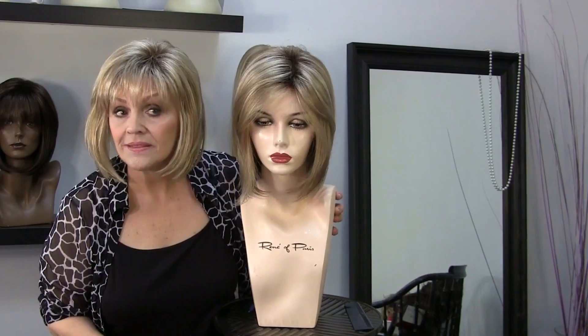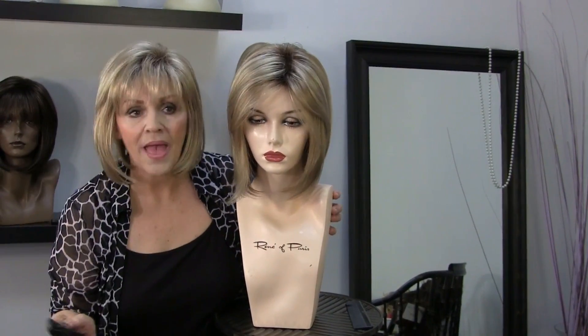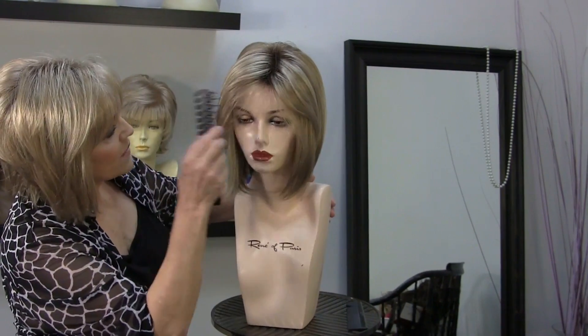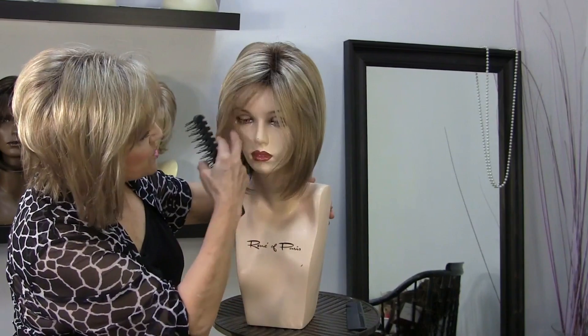I'm sitting here like this so you can kind of see them the same. The Cameron has the fuller bang. The May has the bang too — you can leave it like that, or we could pull some little ones out and chip at them.